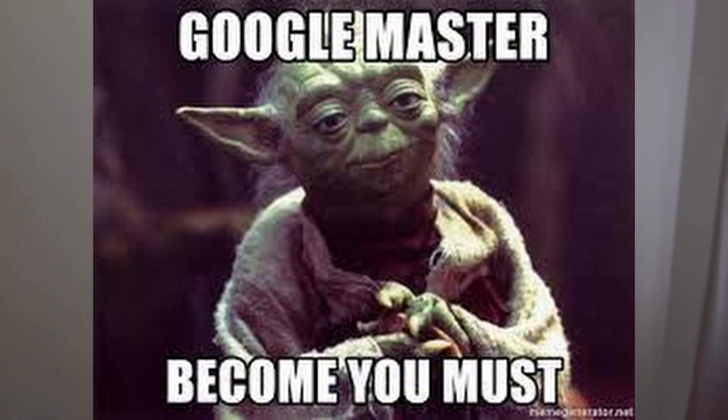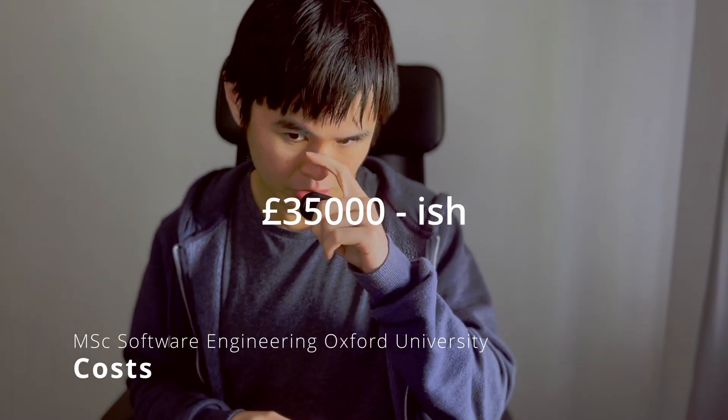In case you're wondering where I got this information, this is the result of hours of googling about the course. If you're interested, just DM me and I'll share the links. Going through the statistics has helped me tremendously because I knew that quite a lot of people are joining the course, and I'm very excited to get to know more friends in this coming master's.